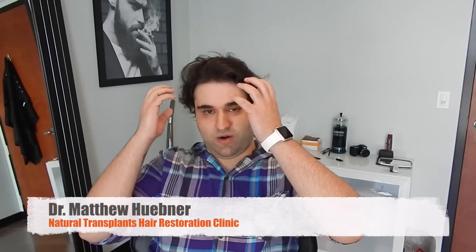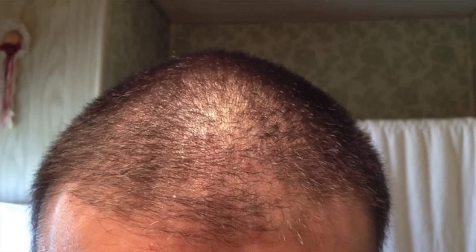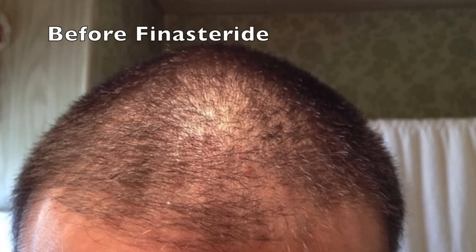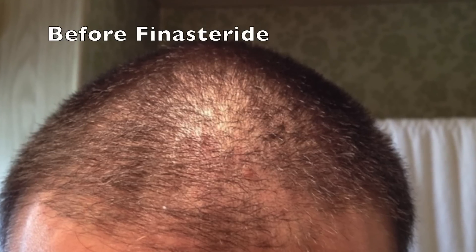I'm here with Angel. Tell us about your hair loss. Well, I started noticing I was losing my hair when I was about 21. I would take a shower and hair would fall out, which really upset me, so I would shave it. I eventually got tired of that look, so I started getting on Propecia, or finasteride, and it helped me a bit, but I kind of wanted to come in here to get that extra boost.